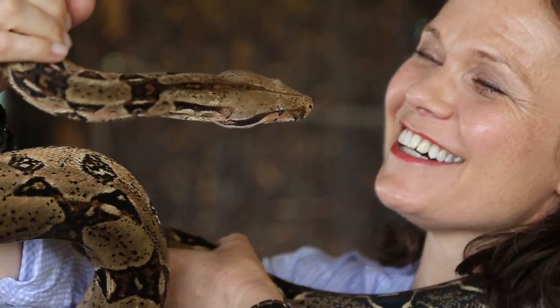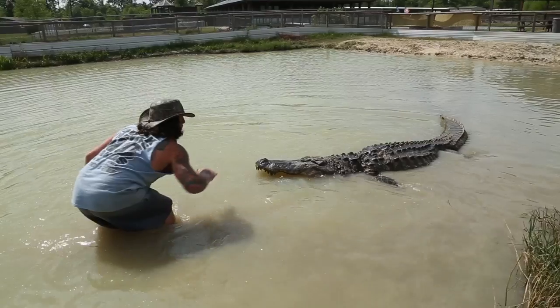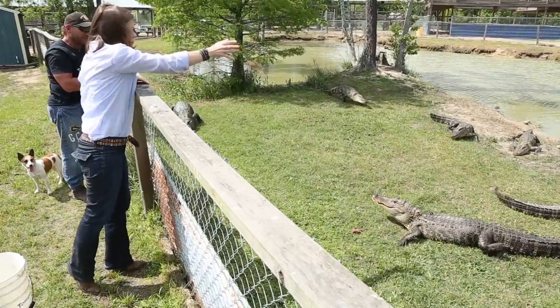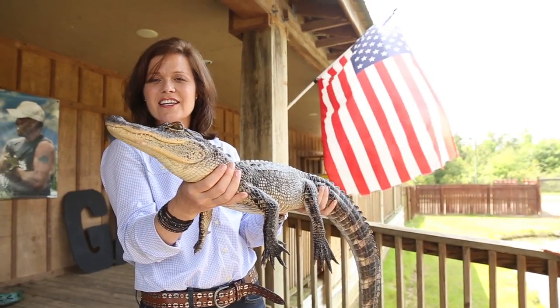Finally, get up close and personal with some captivating critters at Gator Country Adventure Park, the premier alligator wildlife park in Texas. Feed them, touch them, hold them. Just don't take them home with you.